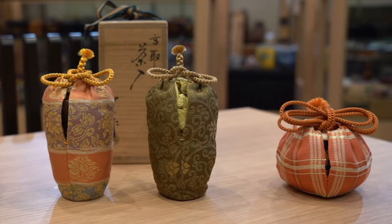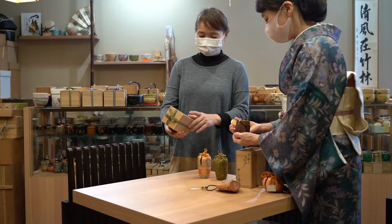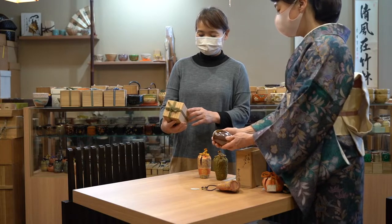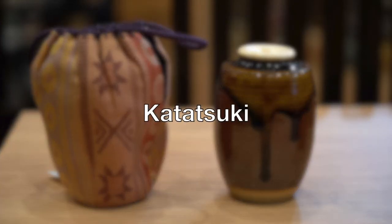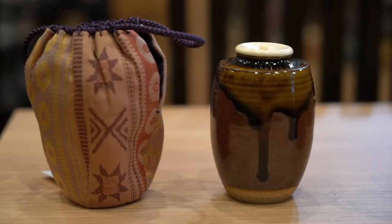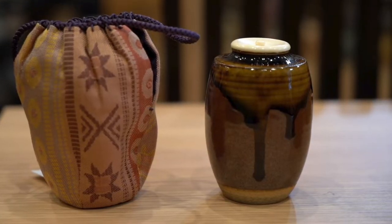More valued chaire comes with multiple pouches with different designs. We usually categorize chaire by their shape. This chaire is categorized katatsuki because of its shoulder-like shape on the top area. Kata translates as shoulder in Japanese.